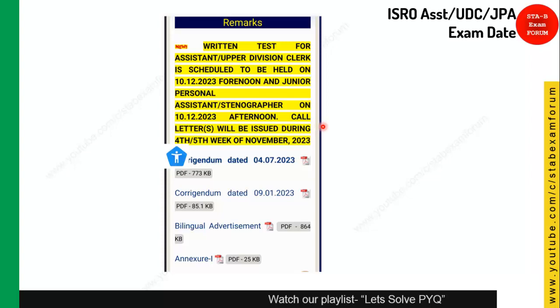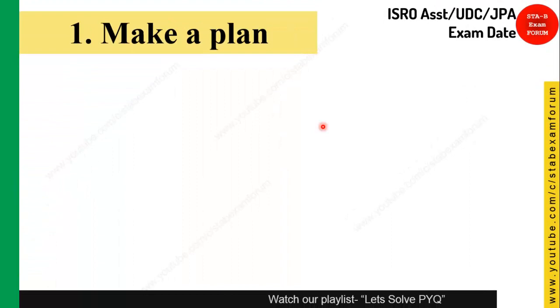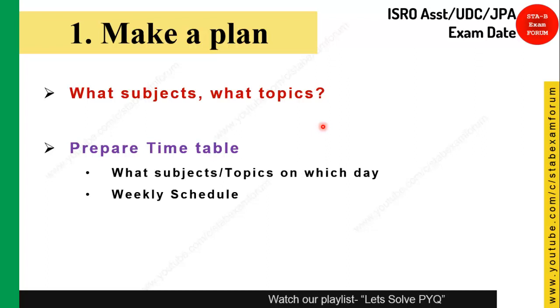Now that the exam date is declared, here is what you should do. First, make a plan. Know which subjects and topics you need to prepare. Make a precise timetable — what subject, what topic, on which days. You have only 20 days left, so make a daily schedule, not a weekly one. Ensure that you know what topics and concepts you need to clear.